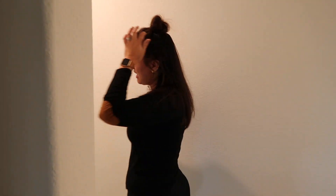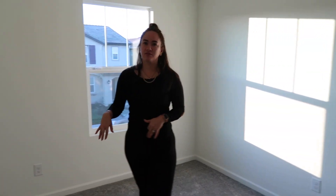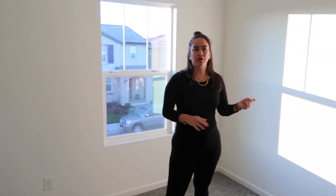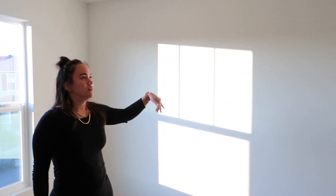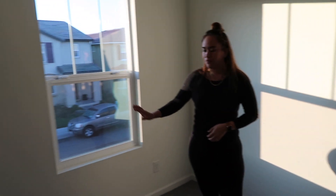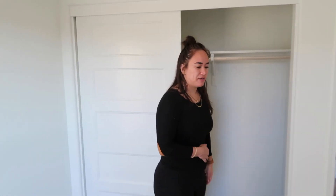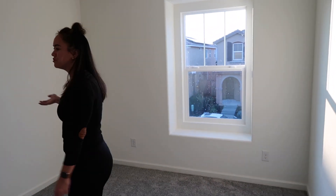Over here we're going to do a gallery wall — either this wall or this one — with some family pictures. Coming down this hall, the first bedroom is going to be our nursery for when we have kids. We'll do a nice accent wall — maybe a geometric wall — with the baby's crib, a little daybed or rocker. Inside the closet we're actually going to take the doors off, put a dresser in there, and have the changing table in there to save space.